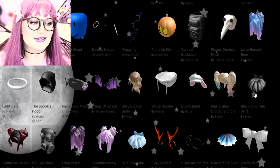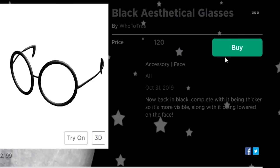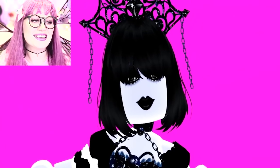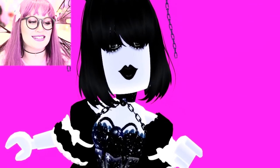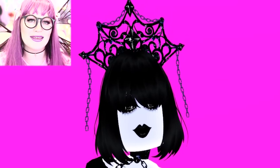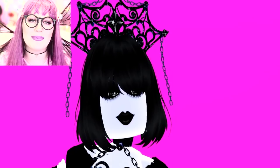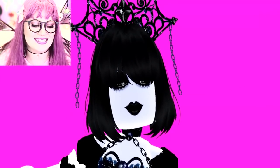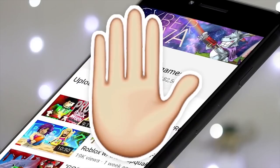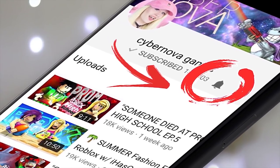Definitely check out the UGC creations because I think there's going to be a ton of stuff you didn't know about that you might actually end up liking. I just noticed there are glasses in here that look just like the ones I'm wearing right now — see, you can find so much cool stuff here! Thanks for watching, I hope you loved my creations. I can't wait to see what you guys come up with, so make sure you are following me on social media at CyberNova — tweet me your creations and they might end up in a video. Make sure you're subscribed and turn on notifications so you don't miss a single upload!